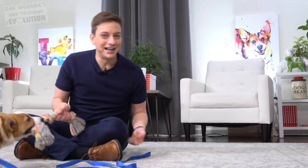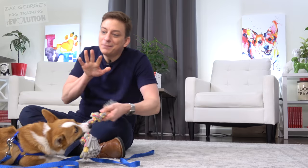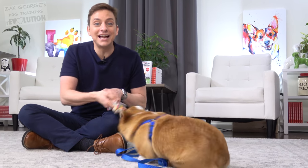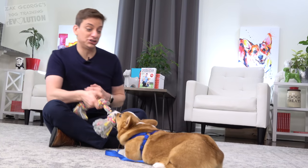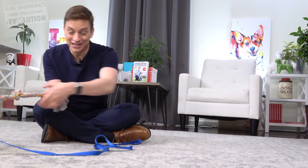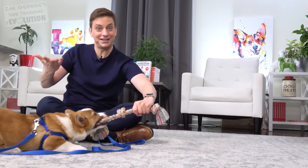Once your dog has learned a few basics — like sit, lie down, maybe stay for a short period of time — it's so easy to fall into the trap of remaining content and stopping there. But if you want a really well-behaved dog for life, you're gonna have to go a bit further. In general, there are three types of training sessions: primary training sessions, surprise primary training sessions, and secondary training sessions.